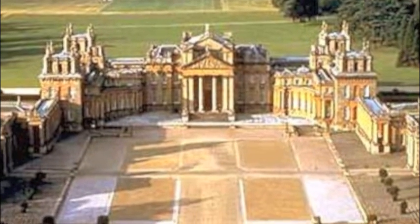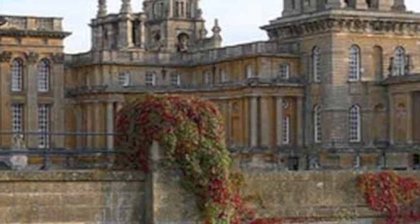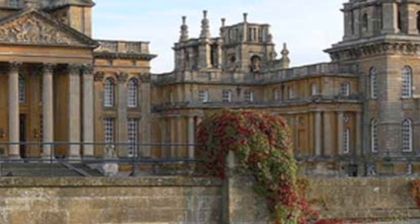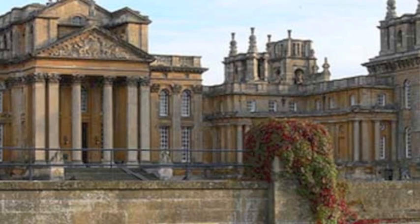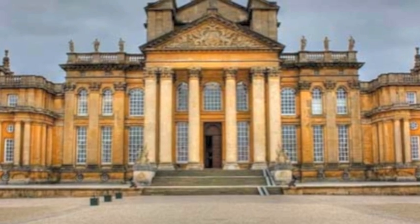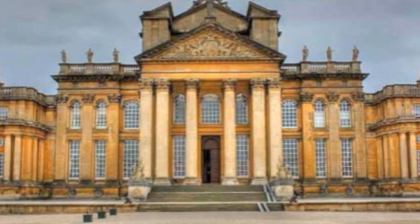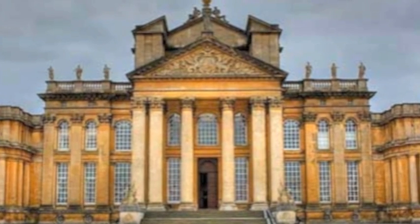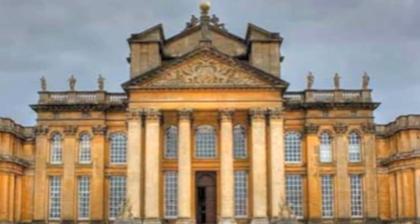From 1704, together with architect John Vanbrugh and his assistant Nicholas Hawksmoor, the Duke began building Blenheim Palace. The west front, completed between 1705 and 1720, has all the characteristics of the Baroque style: grand manner, movement in architecture, a balustrading to the perimeter of the roof with flanking pavilions, a piano nobile or noble first floor accessed by a grand flight of stairs, the use of giant classical columns, half columns or clusters, and a dome over the central salon.